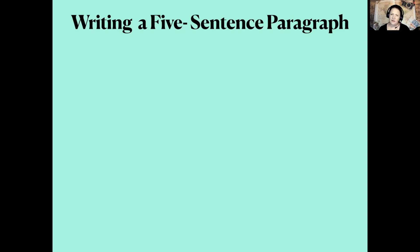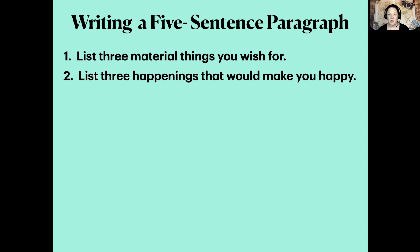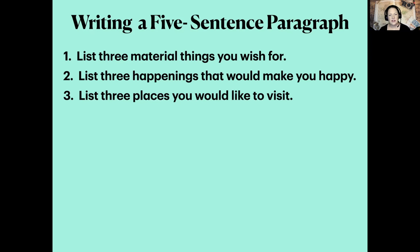So today we're going to write this five-sentence paragraph, and I want to just do a little practice with you first, and then you'll be able to do your own. I want you to list three material things you wish for. Make sure there are material things that you wish for. You may want to pause until you have them listed. Number two, list three happenings that would make you happy. Number three, list three places you would like to visit.